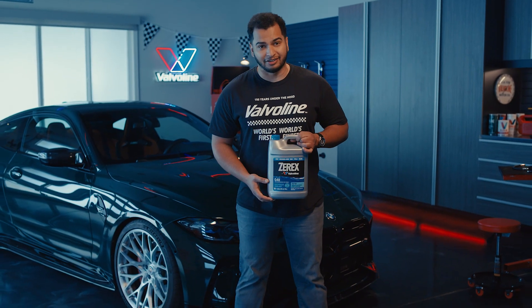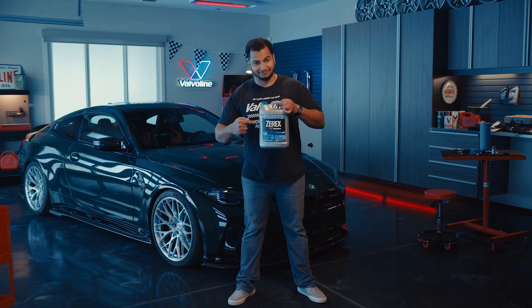That's why no matter which vehicle I'm driving — and I have 30 of them — I protect its cooling system with Zerex. Made for your car. Made by Valvoline.